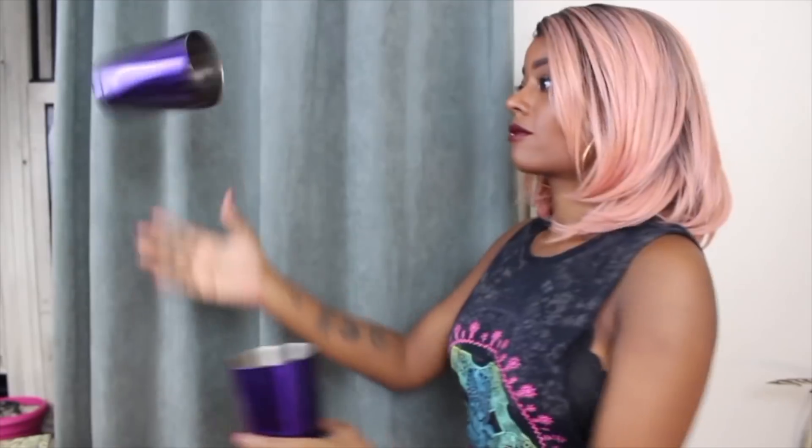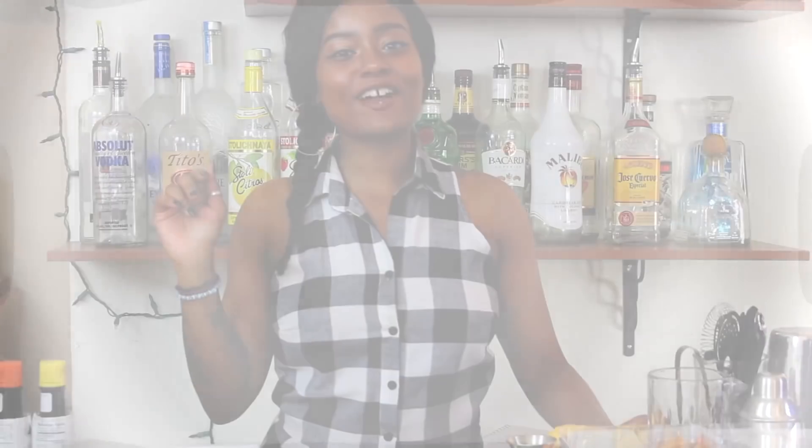I'm a rock star. Every day I rock. I'm a local rock star. I'm Ali, your rock star bar girl.